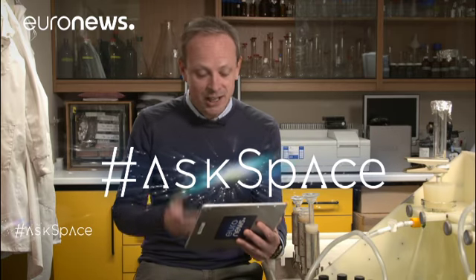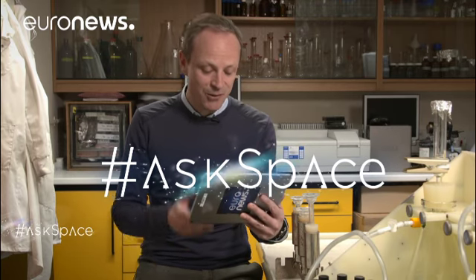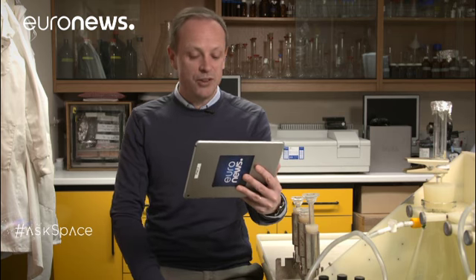Now we're inside at Plymouth Marine Labs, where we take your questions about the universe and put them to experts using the hashtag AskSpace. Joining via video link from California is Seth Shostak, senior astronomer at the SETI Institute. Seth, we've had a lot of questions about aliens.